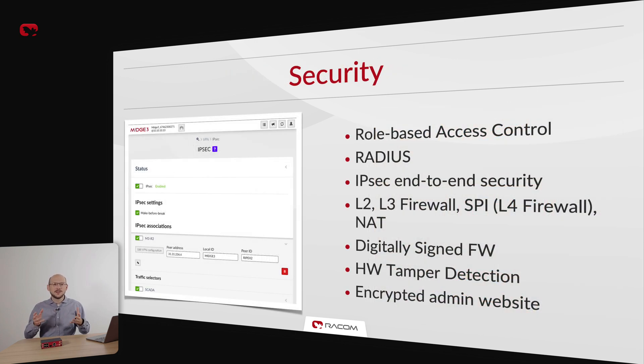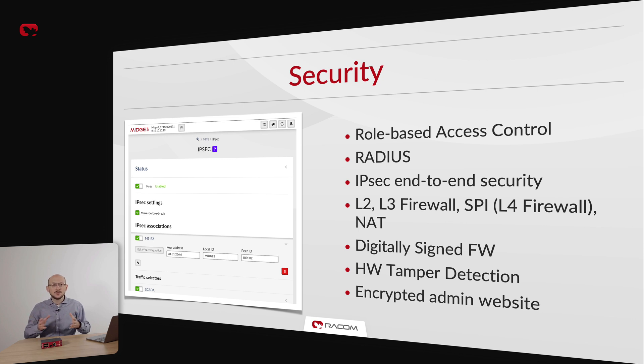Cellular routers, by definition, require strict security measures since they often use public cellular networks to transmit sensitive data. That is why we offer a comprehensive suite of security features. On the user side, we have role-based access control and RADIUS support. On the data integrity side, we implemented IPSec and encrypted admin website traffic. OpenVPN is in the works and will be published soon via a free software update. To protect the unit itself, we incorporated L2, L3, and L4 firewall — sometimes known as stateful packet inspection. The firmware is digitally signed and encrypted, and the unit is physically protected by a tamper switch.